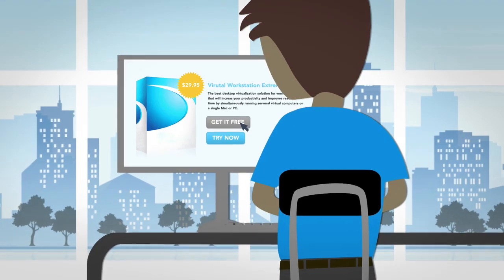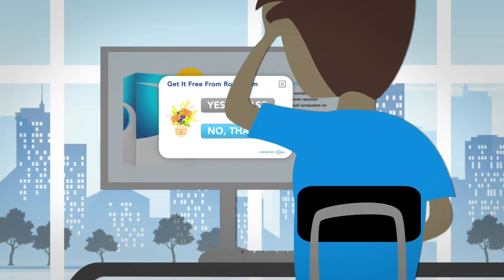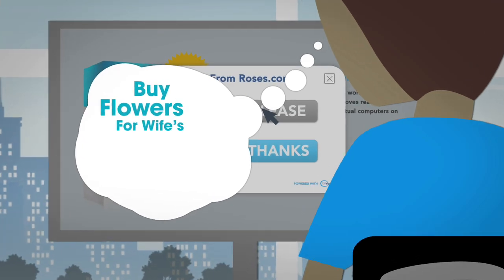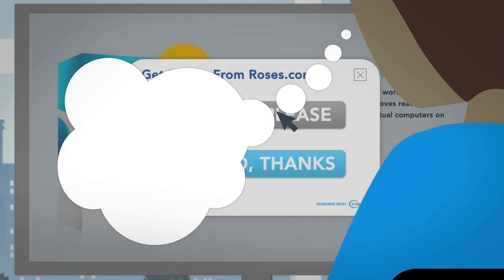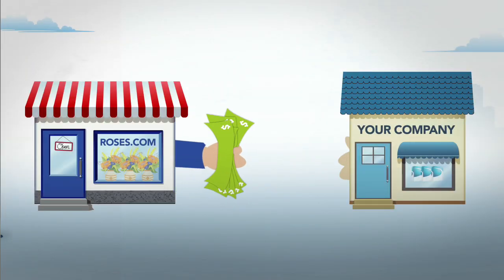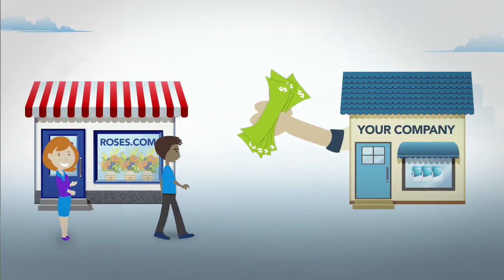John isn't fully convinced, but then John sees you're offering a deal on flowers from one of TrialPay's partners. John discovers he can buy flowers for his wife's birthday and, in return, get the full version of your software for free. The advertiser pays for your software in exchange for acquiring John as a customer.